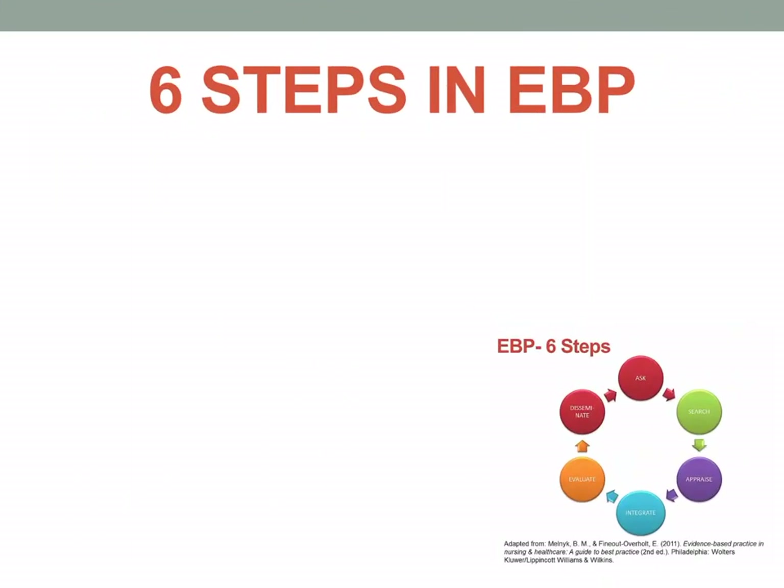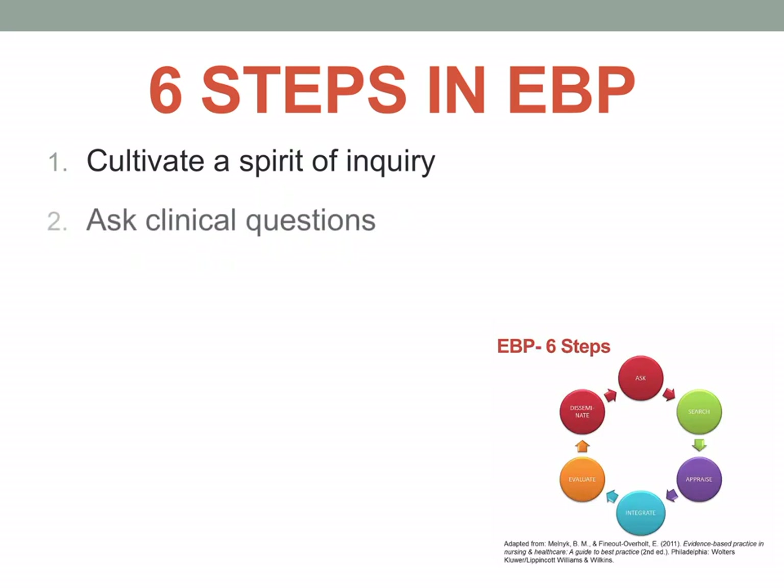There are six steps in evidence-based practice. The first step is we need to cultivate a spirit of inquiry. We should be inquisitive and question things — why should we change a particular procedure, why do we always have this negative outcome for our patient? By questioning, we may be able to look for solutions and answers to improve our nursing practice.